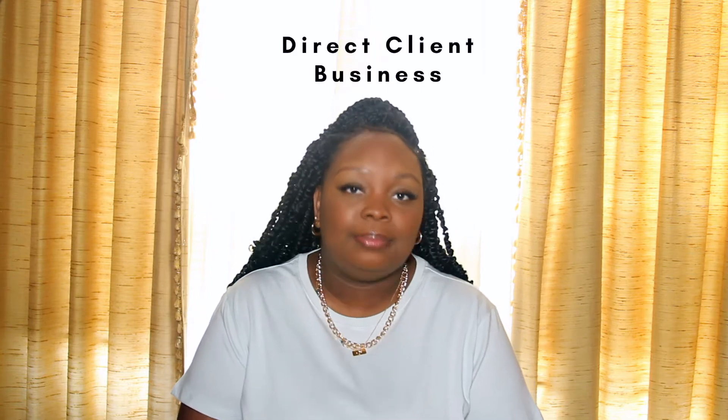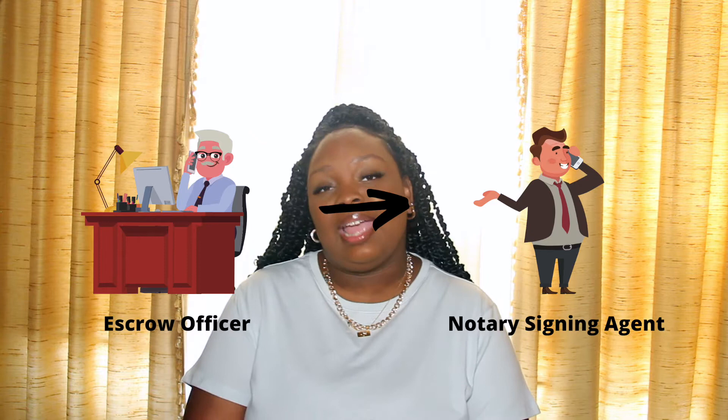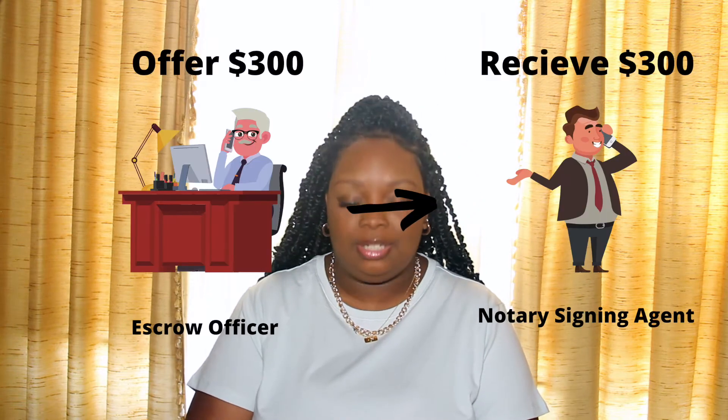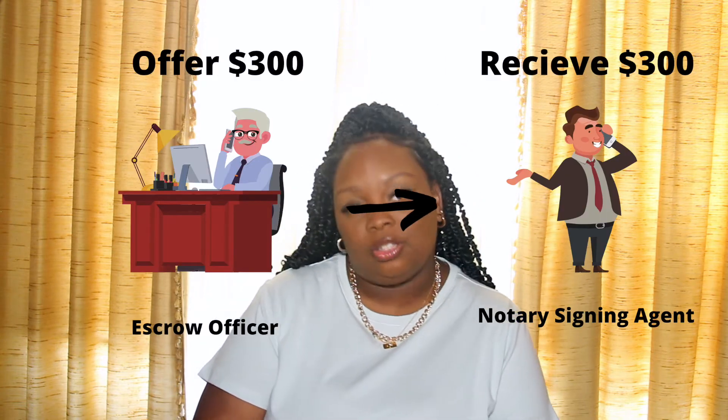Now, direct clients. Working with direct clients means you're directly working with the escrow or title officer. So the escrow officer will reach out to the notary signing agent and say, "Hey, I have a signing close to you, are you able to conduct it?" The notary signing agent will say yes, and the escrow officer will say, "I'm offering you $300." The notary signing agent will say okay, that's great.